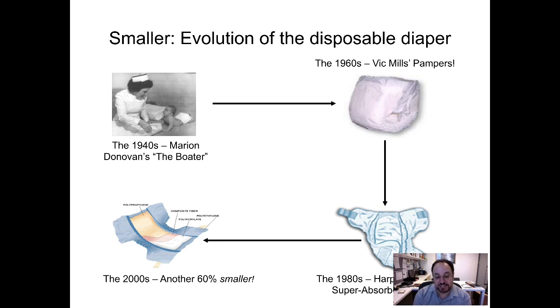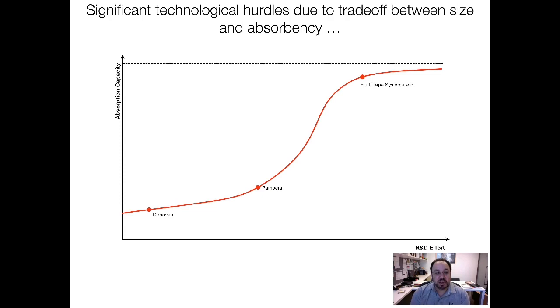And by the 2000s, the diapers were another 60% smaller than that. As you approach old age, you're going to be grateful for all this innovation occurring. So we can plot this out, with R&D effort on the x-axis and absorption capacity — how much liquid can fit into this thing and be drawn away from both the outside and the inside of the diaper — plotted. And you can see the S-curve for the initial technology before we got super absorbent polymers.